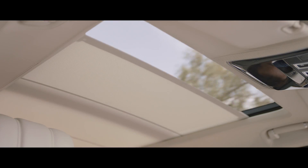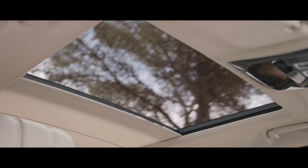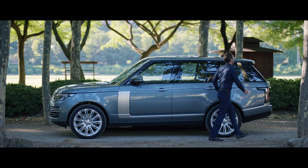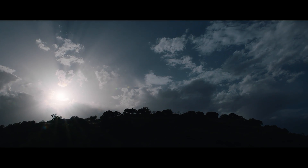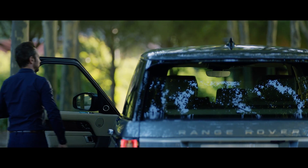The ingenious gesture-activated sun blind further enhances the effortless sense of comfort and well-being inside. The blind closes automatically when the vehicle is locked, returning to its previous position when the driver returns, to help maintain a consistent cabin temperature.